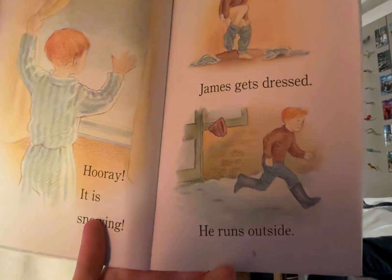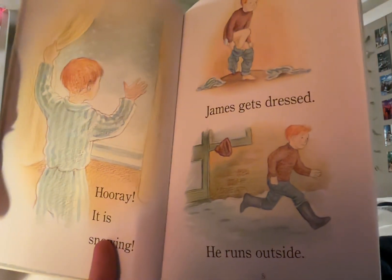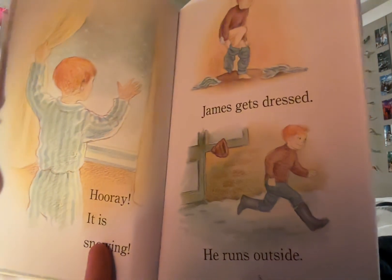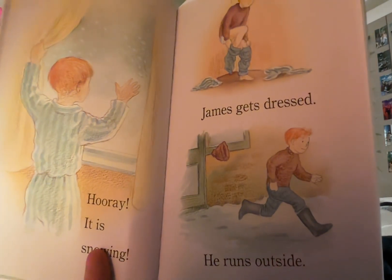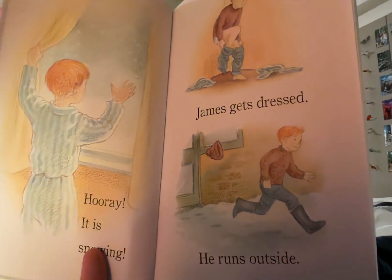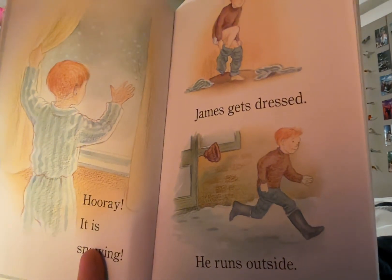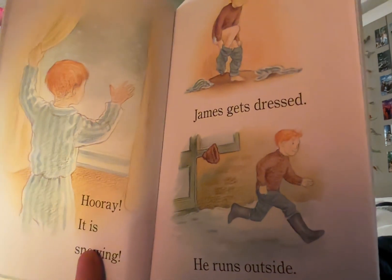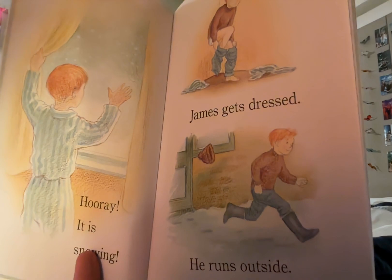He runs outside and now James is running so fast to get outside — he's so excited that his hat has flown off of his head. He has some knee-high gray rain boots on so he can go outside in the snow and not get too wet, and he has a smile on his face. He's very excited running out into the snow.